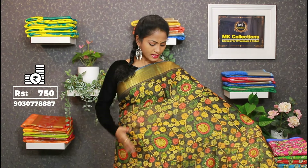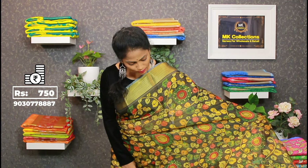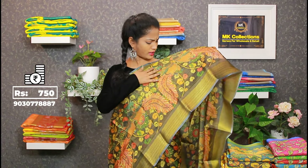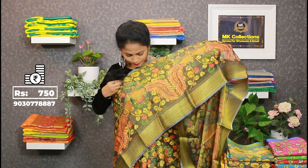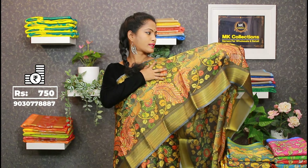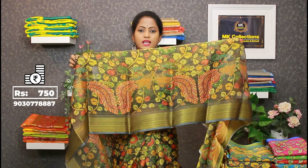Tissue is very soft and lightweight. It's a comfortable fabric in the present trend. Colorful collection — let's take a look at the bottom. In the sense of the second side border, let's take a look at the second side border and the peacocks.